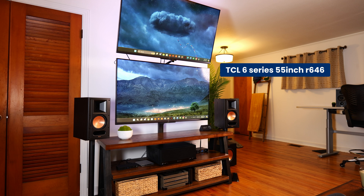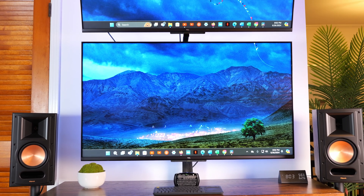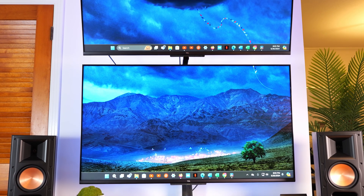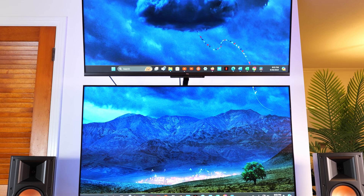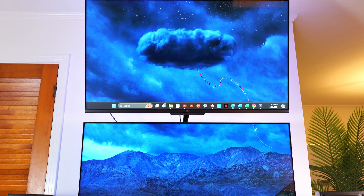Last but not least are my TVs. They are the TCL 6 Series 55-inch R646. These TVs are 4K HDR 120Hz — they're a few years old, but still show a beautiful picture, though they can be finicky when connected to an HTPC. I'll discuss that more in future videos.